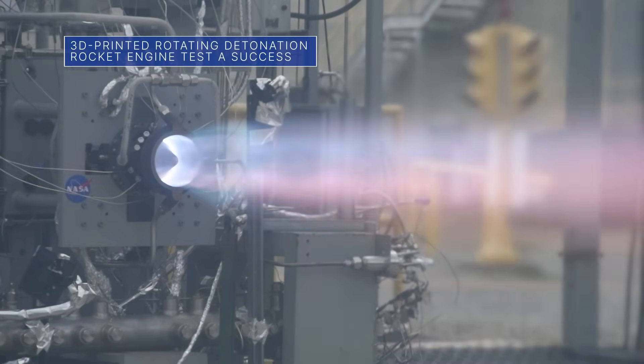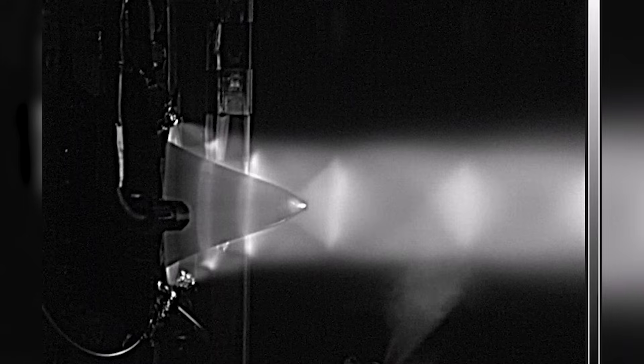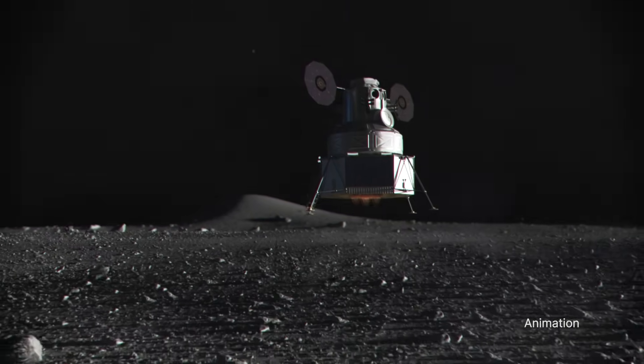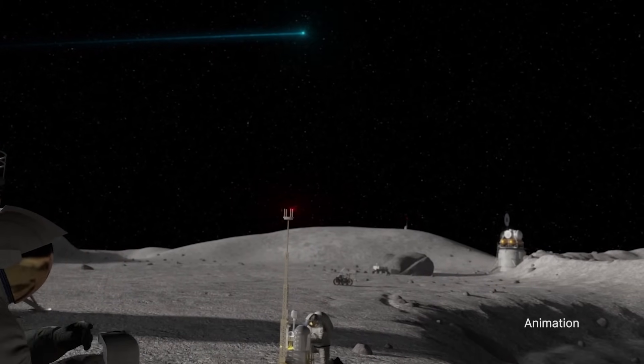Engineers at our Marshall Space Flight Center successfully tested a novel 3D printed rotating detonation rocket engine. The 251 second test produced more than 5,800 pounds of thrust. That kind of sustained burn emulates typical requirements for a lander touchdown, or a deep space burn that could set a spacecraft on course from the Moon to Mars.